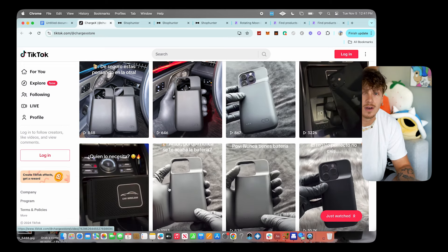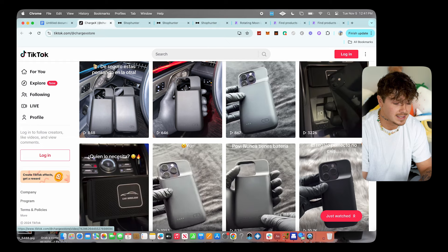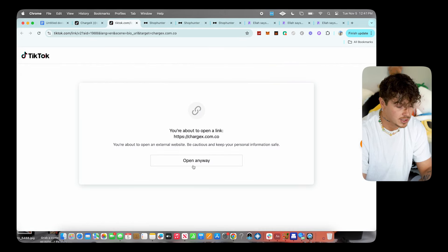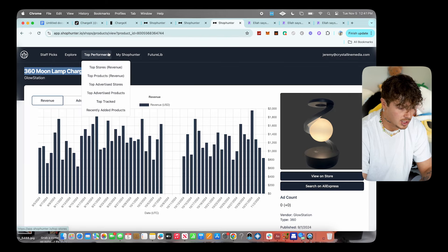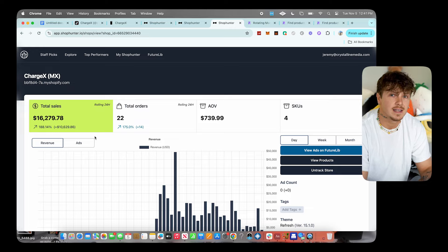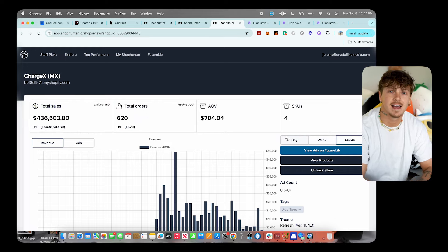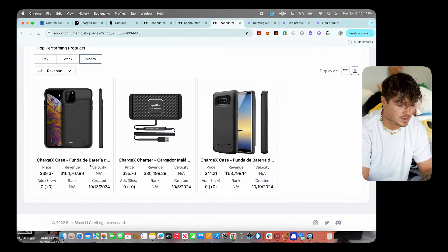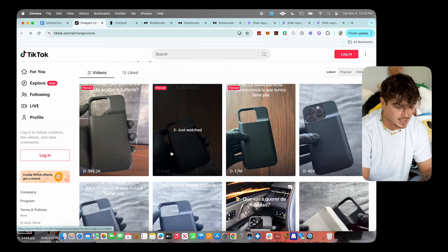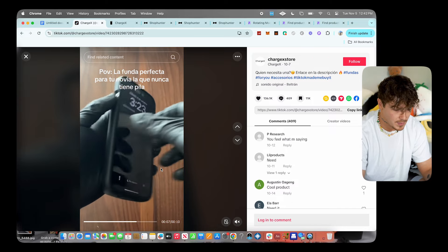If we go to their store in Shop Hunter, they've done over $16,000 today and $436,000 in the last 30 days selling this charger case and a wireless charger tube — those two combined make up about 90% of their revenue. The content is super easy — they're just showing it, turning it on, flipping it around, putting the phone in, showing it charge. Simple and effective.